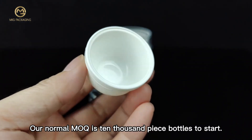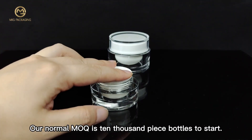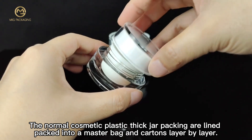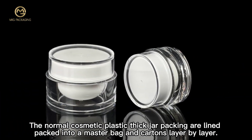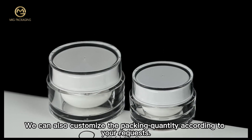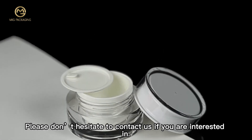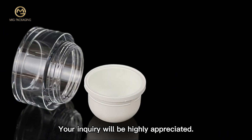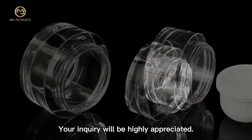Our normal MOQ is 10,000 pieces to start. The normal cosmetic plastic thick jar packing is lined and packed into a master bag and cartons layer by layer. We can also customize the packing quantity according to your request. Please don't hesitate to contact us if you are interested. Your inquiry will be highly appreciated.